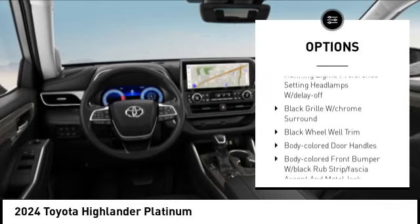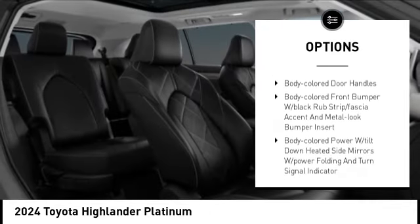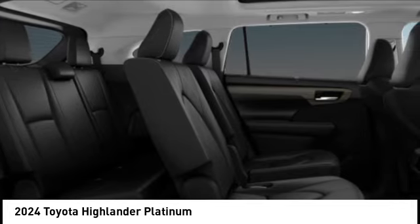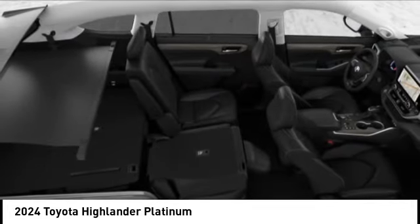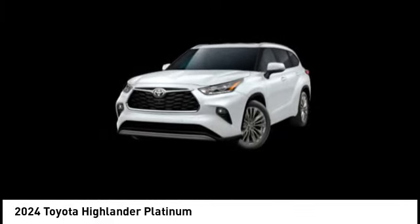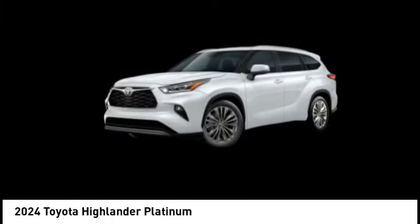Stability control, front license plate bracket, front stabilizer bar, splash guards, ambient lighting, and battery saver. If affordable style and reliability are what you're looking for, this vehicle couldn't be more perfect — drive it today.